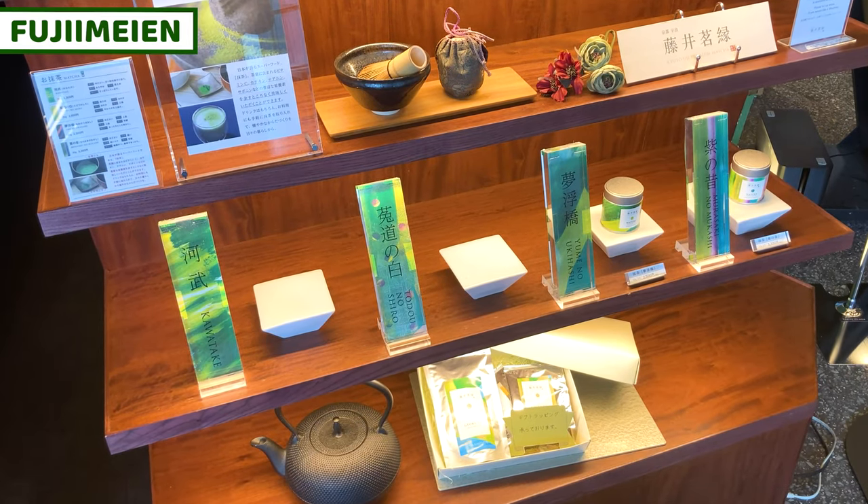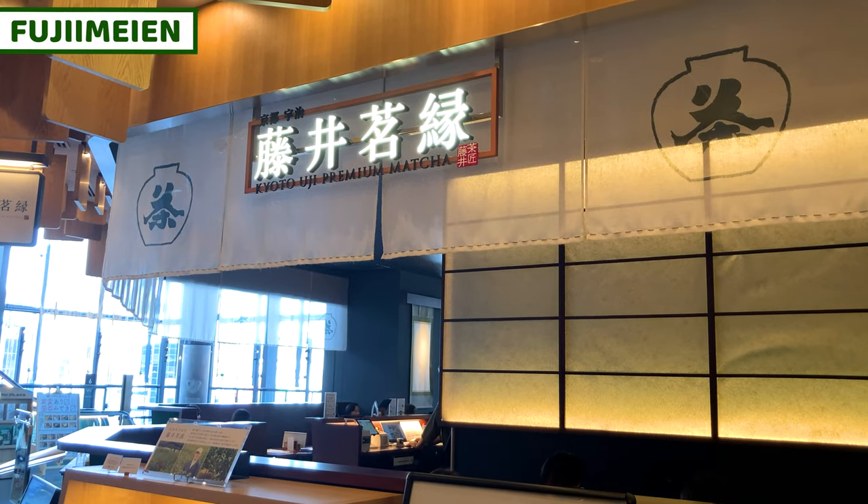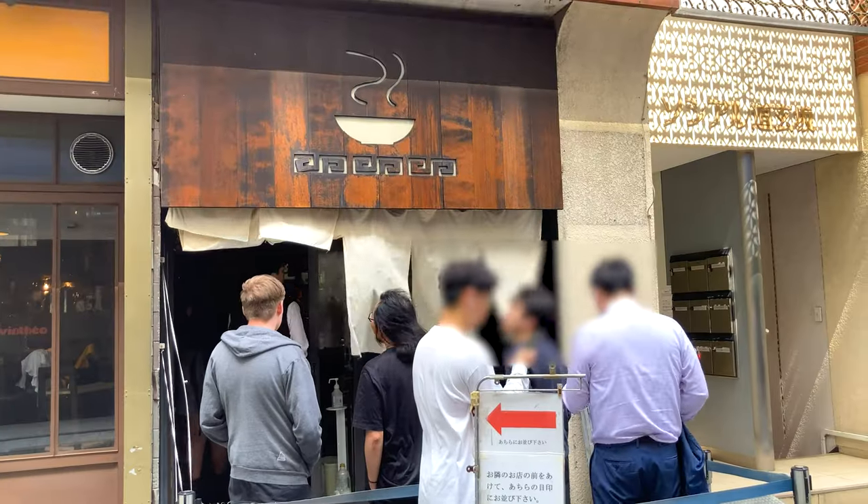Fujime sells Japanese tea and teapots for souvenir. Quality is very good. It's a great idea to enjoy fragrant Japanese tea at home.